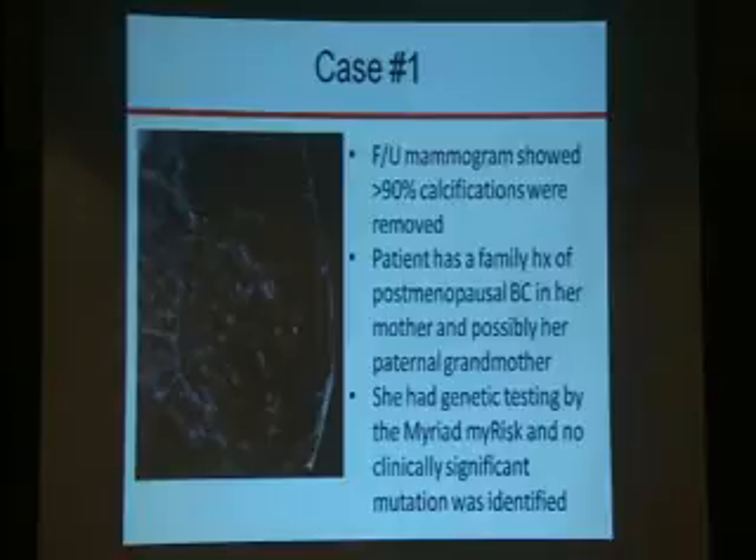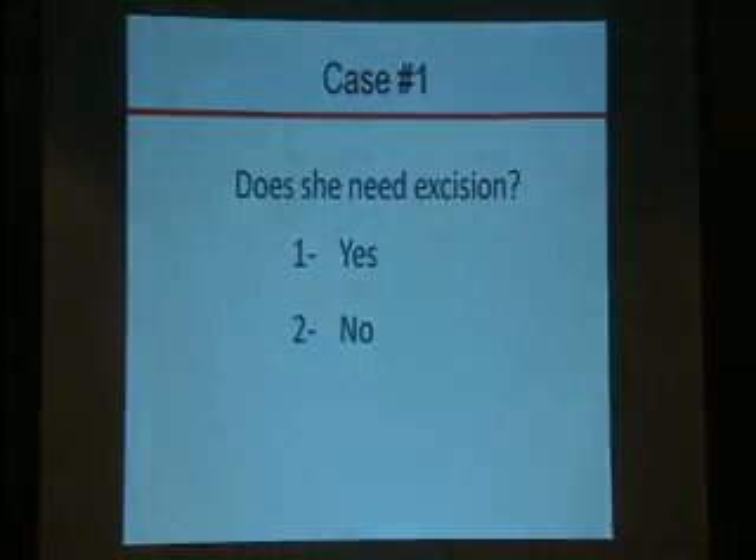On follow-up mammogram, our radiologist evaluated the amount of microcalcifications removed — more than 90% of the calcifications were removed. The patient has a family history of postmenopausal breast carcinoma in her mother and possibly in her paternal grandmother. She had genetic testing and was not found to have any clinically significant mutation. So with that clinical information, she has a diagnosis of atypical ductal hyperplasia on core biopsy and 90% of calcifications removed. Does she need excision — yes or no?